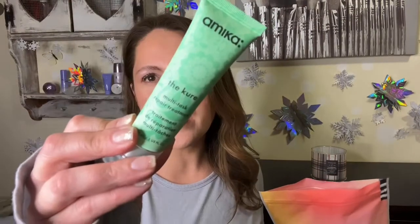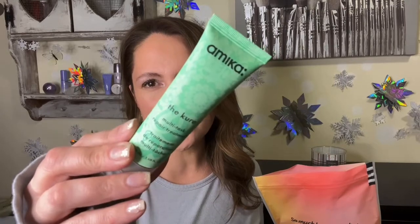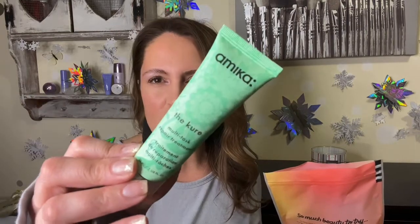Next is a hair product from Amika — I do like Amika, I've tried their shampoo and conditioner. This one is a Multi-Task Repair Treatment. I think the amazing smell I've been noticing is probably the perfume sitting nearby, because nothing else is open. It smells so good.